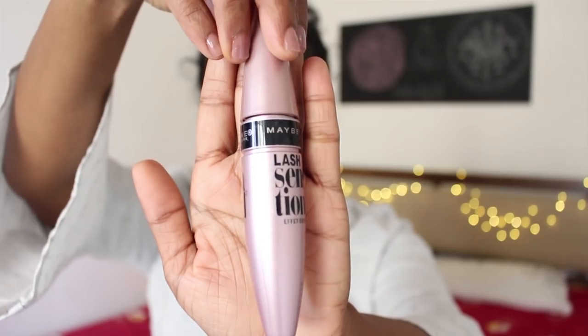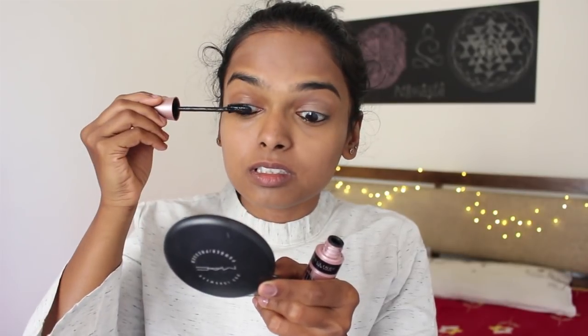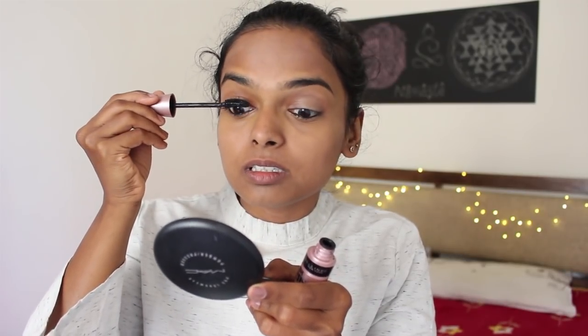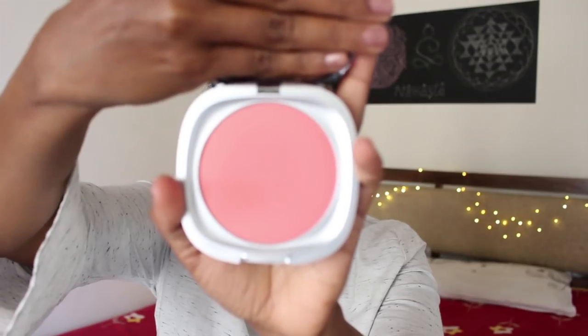To apply some kajal I'm using the Rimmel Scandal Eyes kajal pencil, and quickly coating my lashes with the Maybelline Lash Sensational mascara — about a hundred coats will do for me, thank you.